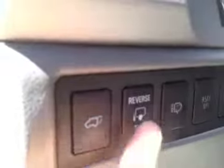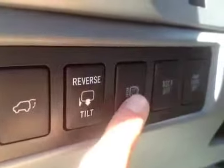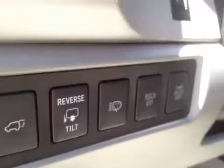You've got a power liftgate, reverse tilt for your mirrors, and wiper fluid for the headlights. It has your mirror control with power folding mirrors.